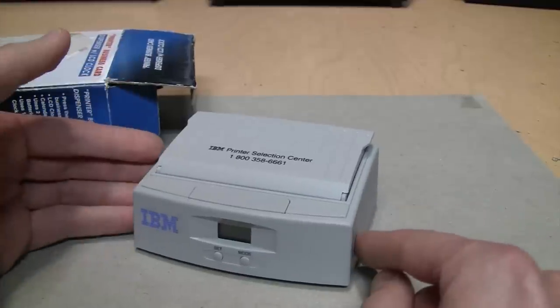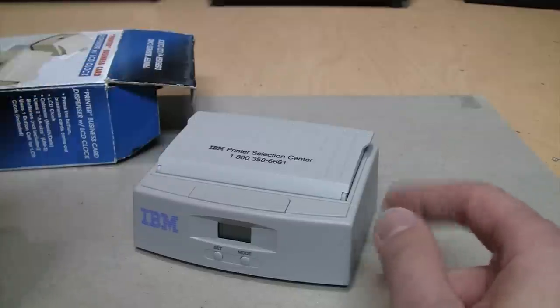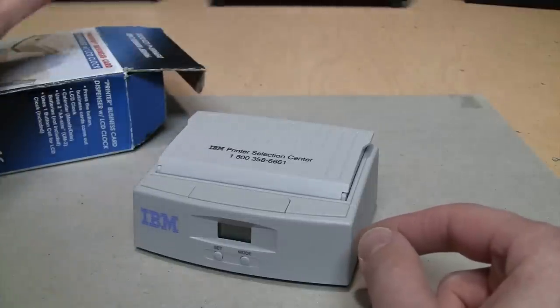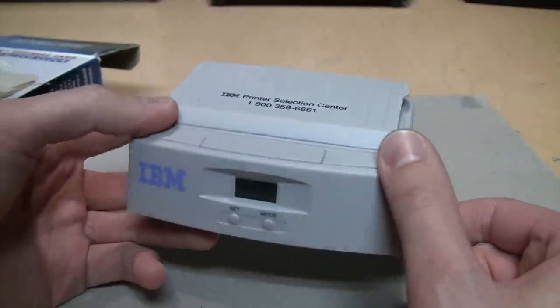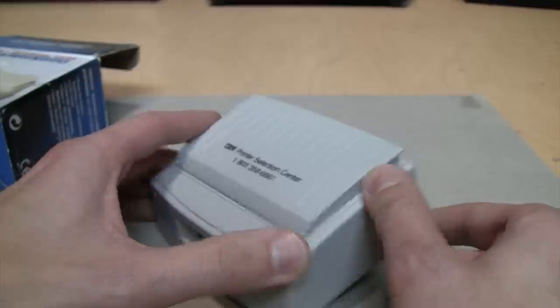So I guess they would go around trying to sell printers, and when they wanted to give their business card to a client, they would hit the button and it would spit out a business card to hand off. I think this is from around 1997 - it certainly fits the styling and the beige color.